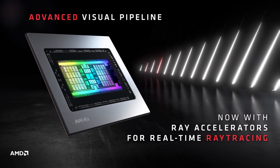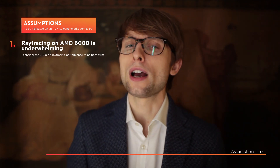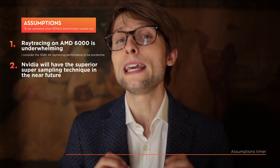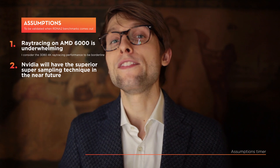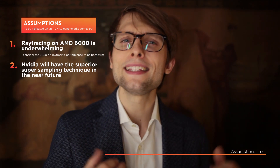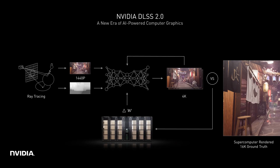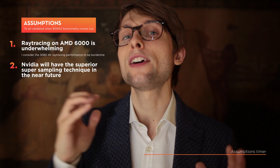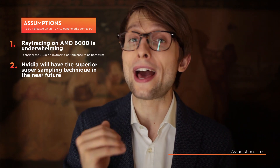First, ray tracing performance for the AMD 6000 series is pretty underwhelming — otherwise, they would have showed something. Two, regarding DLSS: AMD says that they are working on their supersampling real-time technique, while Nvidia already has a pretty good implementation in a few games. By the time AMD comes out with their real-time supersampling feature, Nvidia will likely have moved another notch. So in the short to mid-term, Nvidia has an advantage in those games that implement DLSS 2 well.